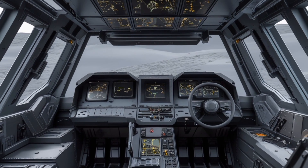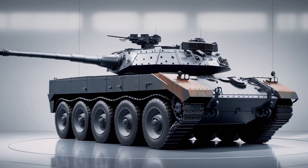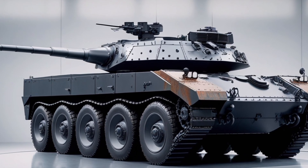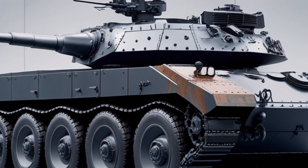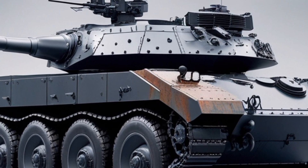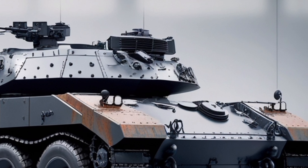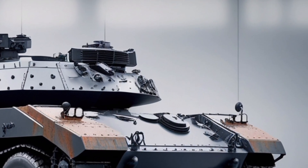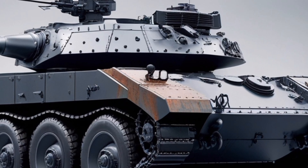Fuel economy? You're looking at around 35 MPG combined, thanks to the hybrid setup — impressive for a car in this power bracket. On safety, K2 loads this up with Level 3 autonomous driving capability, including auto lane change, adaptive cruise with AI traffic prediction, and a 360-degree LiDAR-based collision avoidance system.